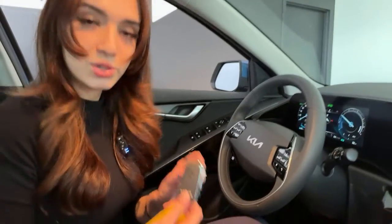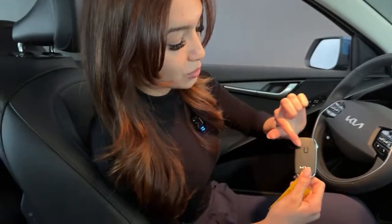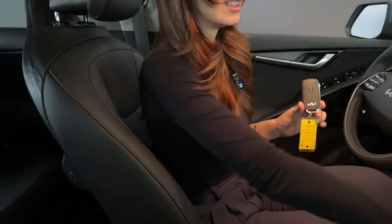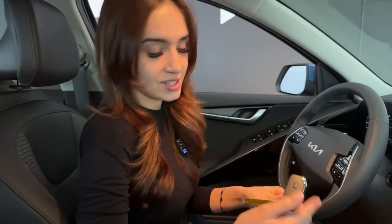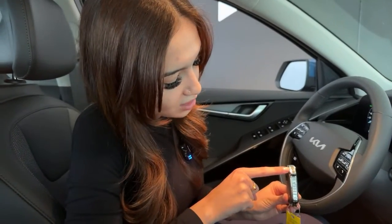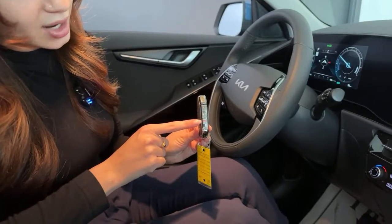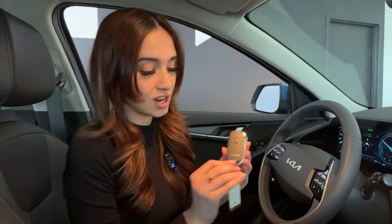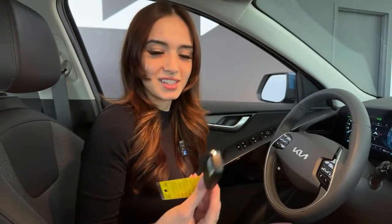The key fob features remote start — it won't start an engine but activates the vehicle and restores your last saved climate control setting. It also has lock, unlock, power liftgate, and a panic button. It's a refined, well-designed key fob and not as large as it might appear in photos.